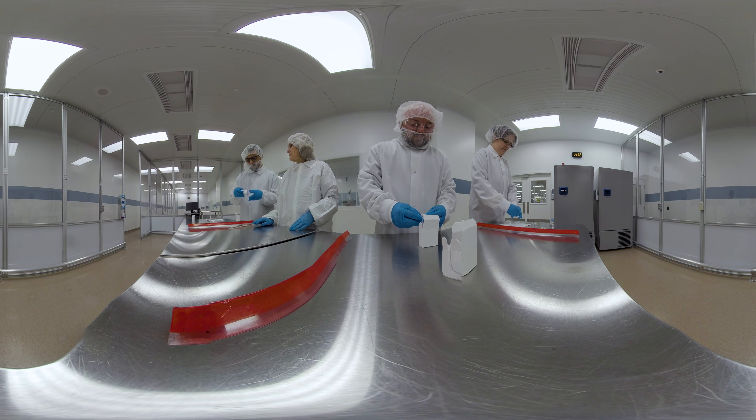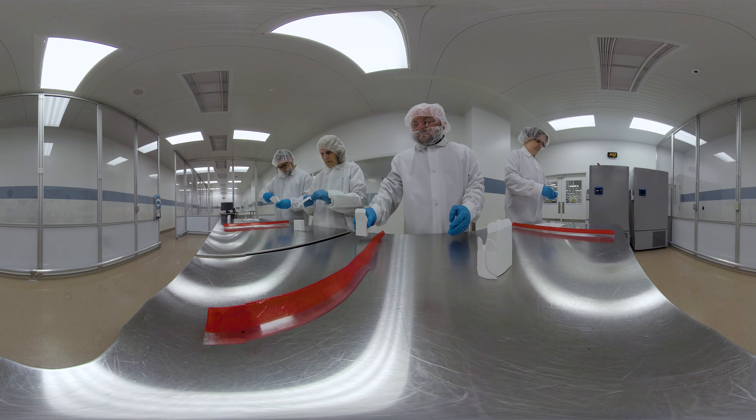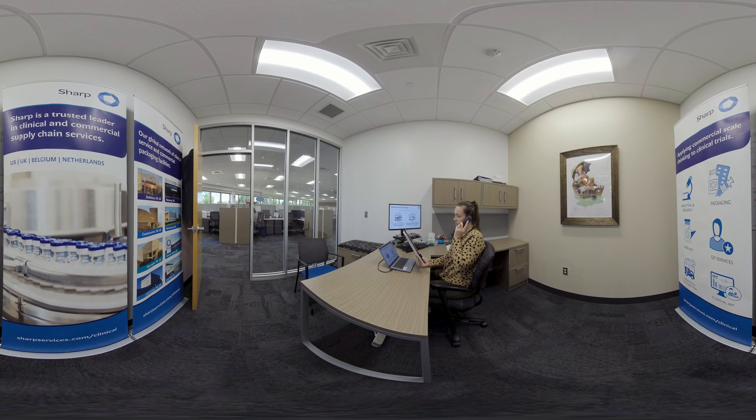Quality assurance personnel thoroughly check each vial before they are placed into secondary packaging and a tamper-evident security seal is applied. Sharp has developed an interactive response technology solution, or IRT, for this drug product to automate all aspects of the clinical trial supply and to keep track of the randomized clinical trial in an accurate, efficient, and cost-effective manner.